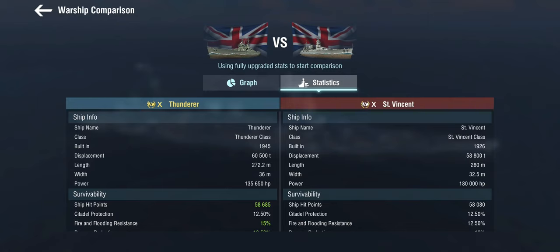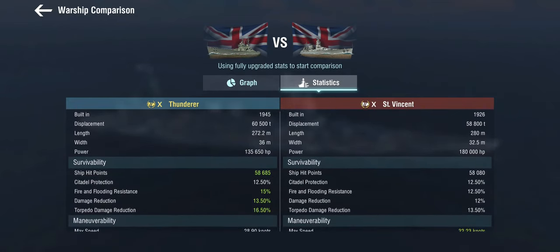Let's have a quick look at how the Saint Vincent and the Thundra compare. No one's going to accuse the Thundra or the Conqueror of being particularly well armored, but the Saint Vincent is even worse off. The numbers don't really do it justice — she's got 12% damage reduction instead of 13.5% — but what you're not seeing are the actual armor plating values on the deck, superstructure, and main belt. This ship eats damage like crazy.